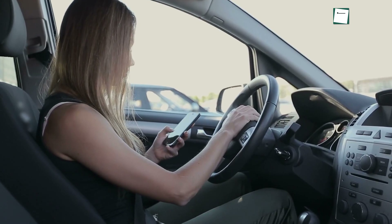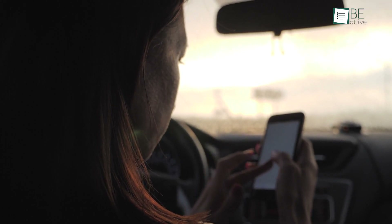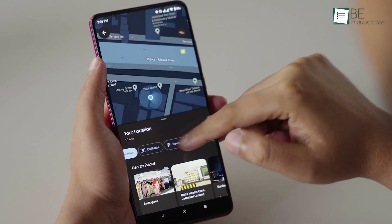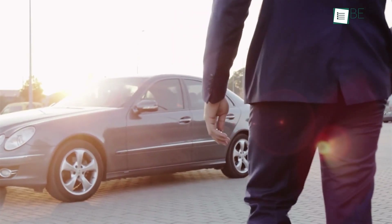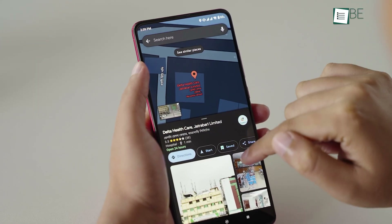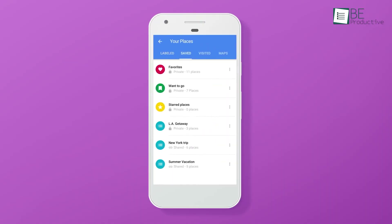Do you know that you can save your parking location on Google Maps? Within Google Maps, tap on the blue icon which indicates your current location. It will bring up some options where you can save it as your parking spot. This way, you'll never forget where you have parked your car. Not just the parking spot, you can even create custom labels and save any location you want in your Google Maps.